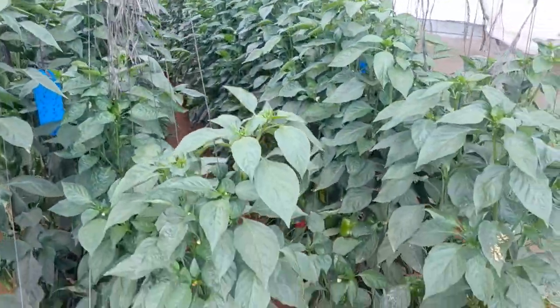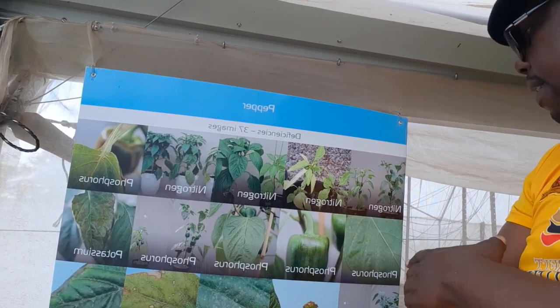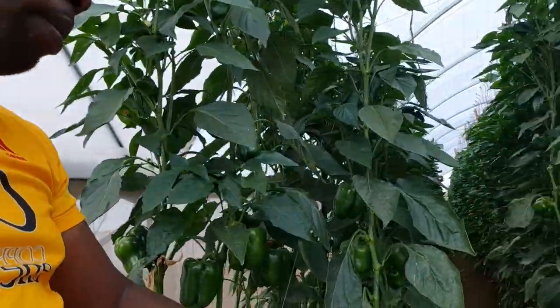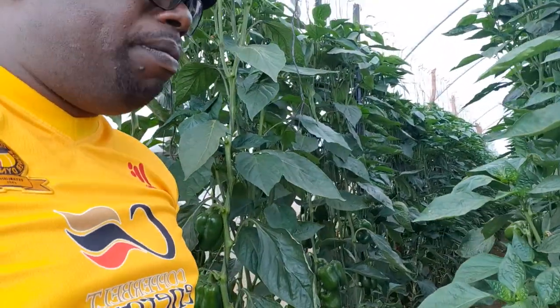That's your pepper. Alright folks, this was just a quick update for you to appreciate our sweet pepper production from this end. We love to show you our deficiency chart — you can actually see how the pepper would look when there are issues with nitrogen and different other nutrients. That helps us cross-check what's happening with our pepper. You've got to invest in knowledge to manage some of these crops. That's Mr. Panuka — have a lovely one, we continue to check the crops and enjoy the scenery. Thank you.